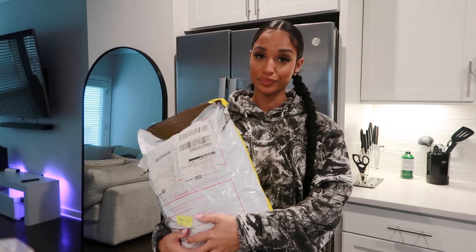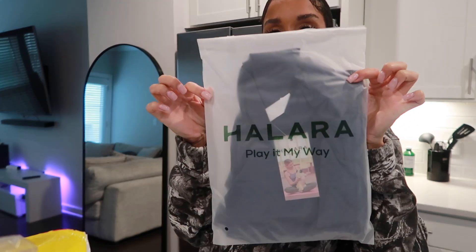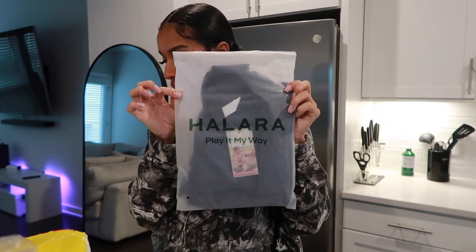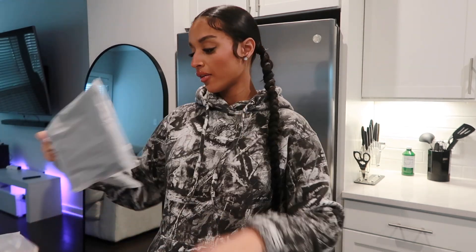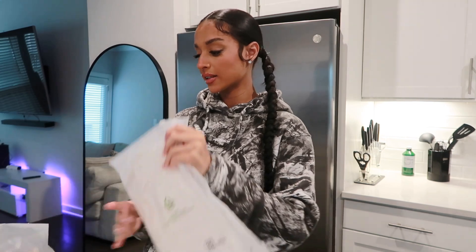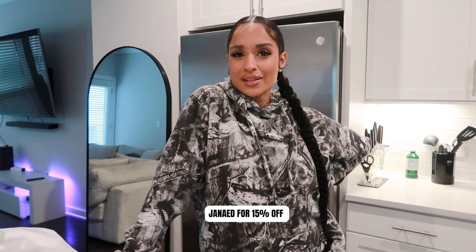I'm going to show you guys what I got. The packaging is cute. We got seven items total. I'm going to show you guys what we got and then try them on. Also, you guys can get 15% off with my code JNAED — I'll put that in the description so you don't forget. Who doesn't love a discount?